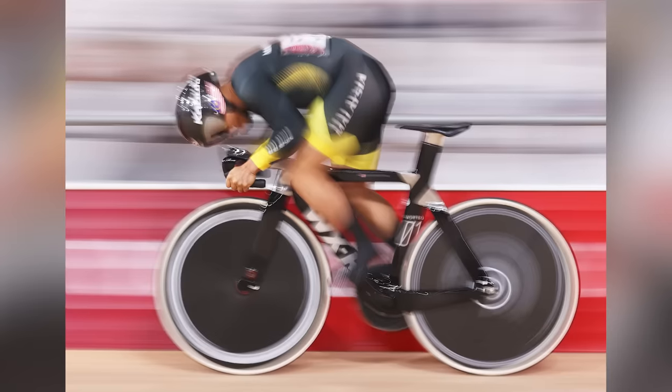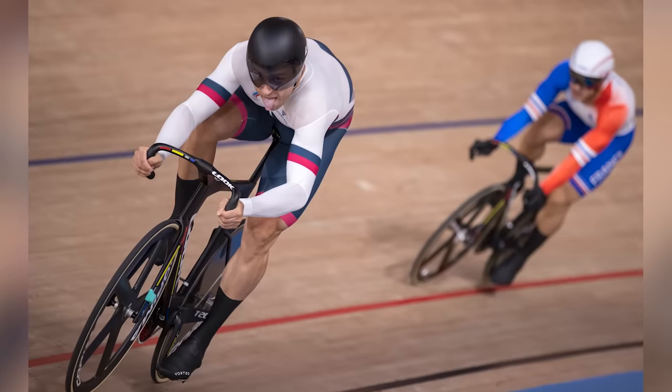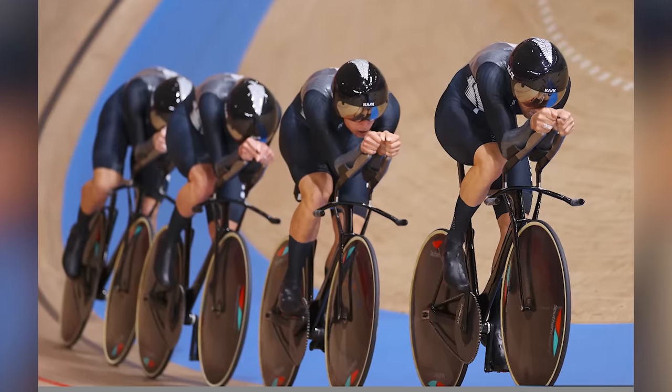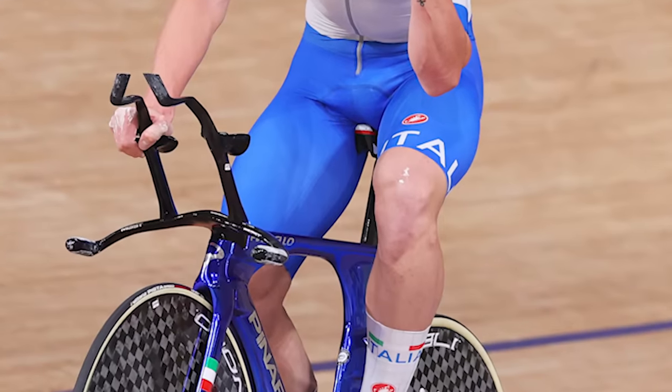Olympic cyclists travel around velodromes at phenomenal speeds. Track sprinters will reach over 80 kilometers per hour, whereas team pursuiters will aim to average over 65 kilometers per hour for four kilometers. What makes them so quick? Well, world-class physiology and quads of steel certainly help, but the bikes and equipment they use also play a massive part. In this video, I'm going to explain how and why.